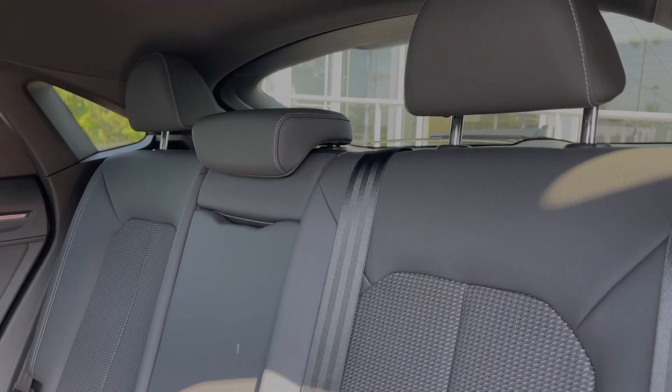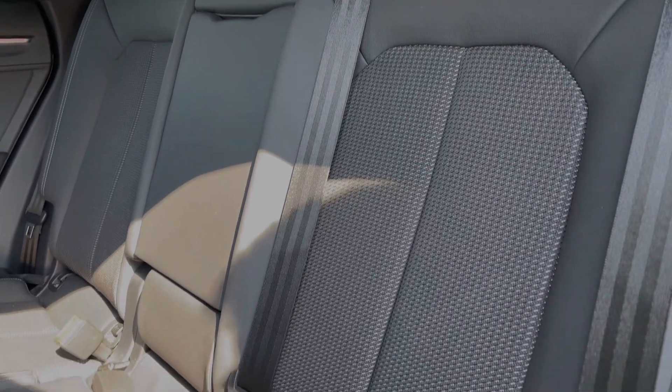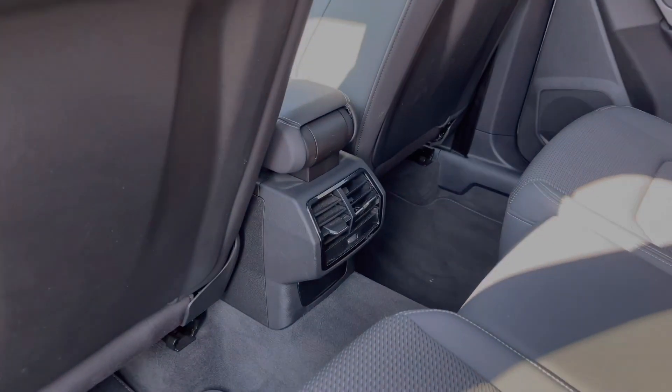The rear seats in this car come finished in leather and cloth material and feature a central armrest as well as child ISOFIX anchor points for easily installing a child car seat. We can also see the ample legroom here in the back for adults and children alike.